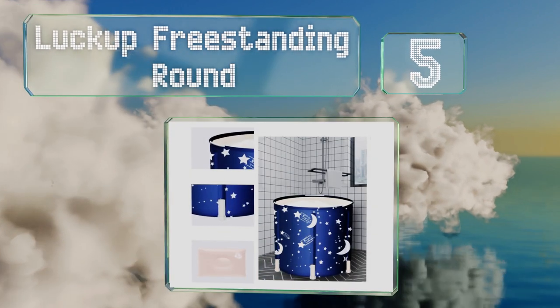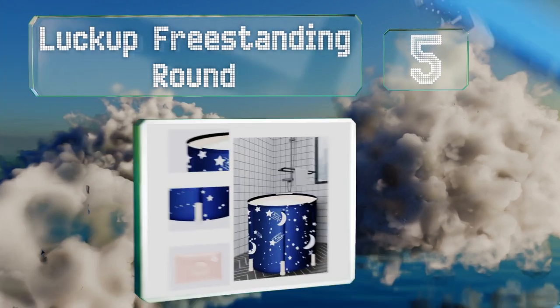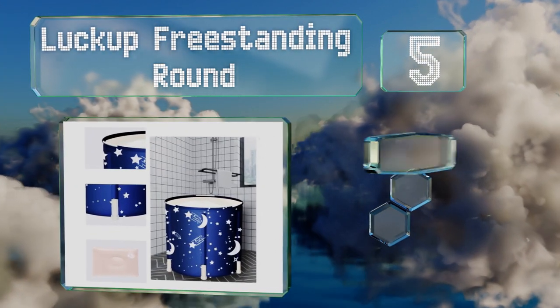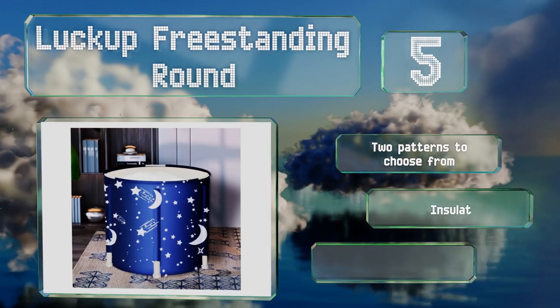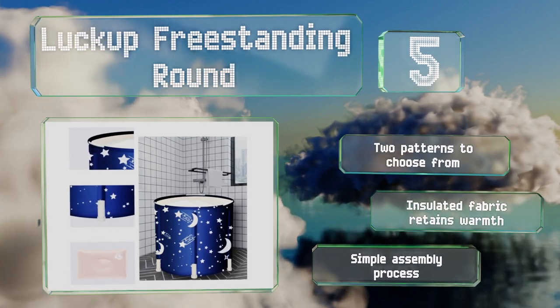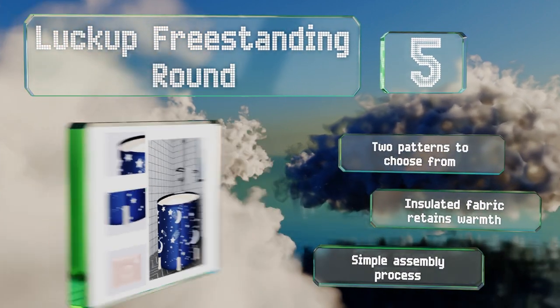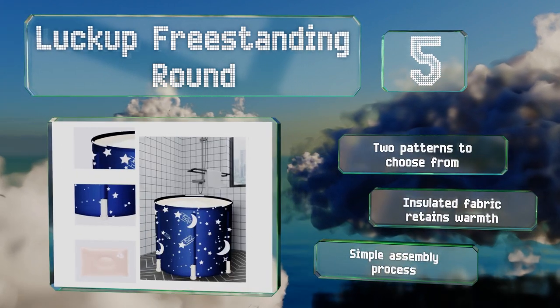Halfway up our list at number five, the Luck Up Freestanding Round has six sturdy legs with caps to help protect floors and keep it stable during use. It's equipped with a side-mounted PVC spigot that, when combined with the included extension hose, makes it viable for use in areas without direct drainage. There are two patterns to choose from and the insulated fabric retains warmth.